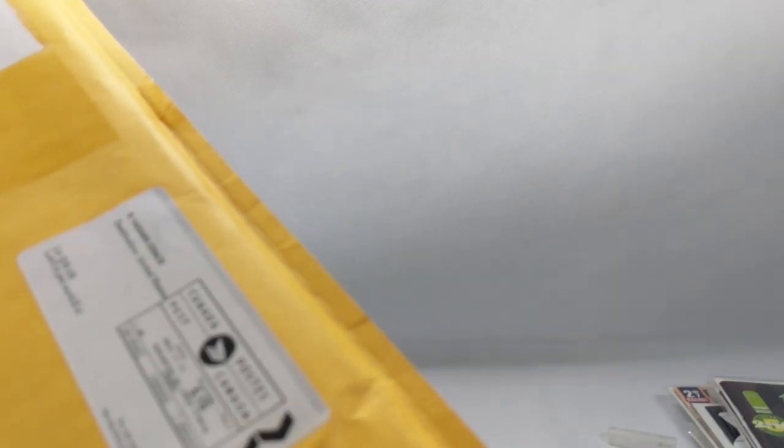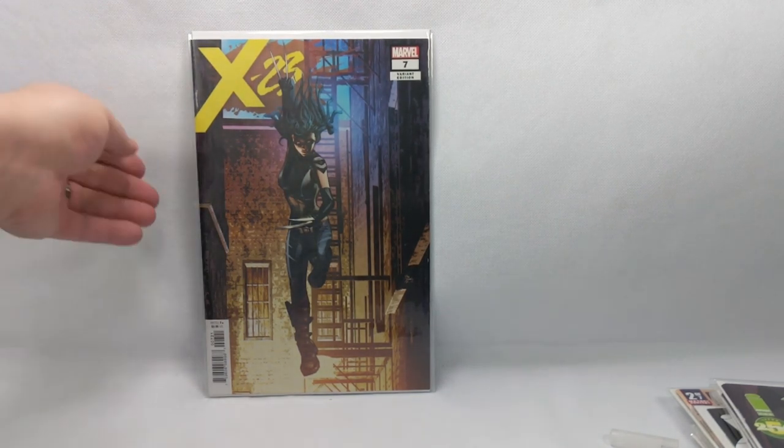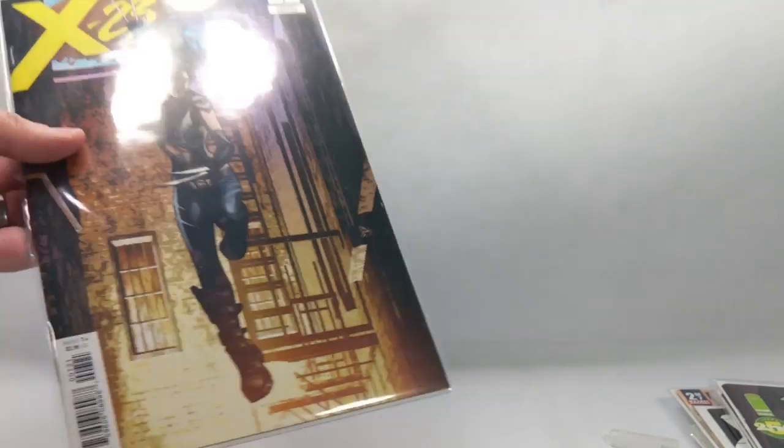Next up, from Dungeon Comics out of Ontario, Canada. You are X-23 number seven, the Deodato variant cover. This book has had some heat to it because of the first appearance — they're calling her the X-Agent or something. That's actually really cool. I love that cover. The book looks to be in immaculate shape, so I'm thinking CGC might be in store for that one. Beautiful.